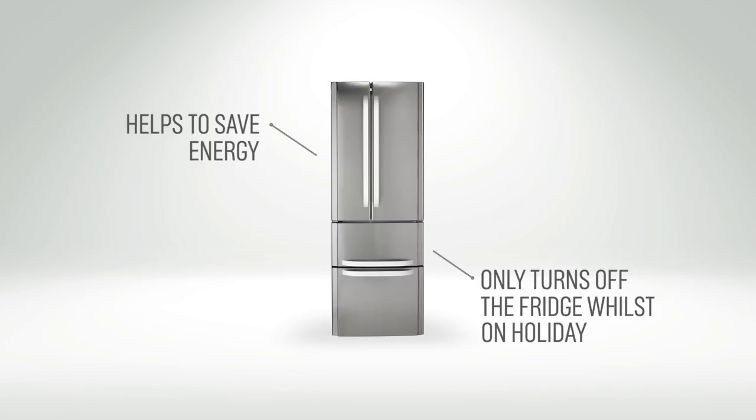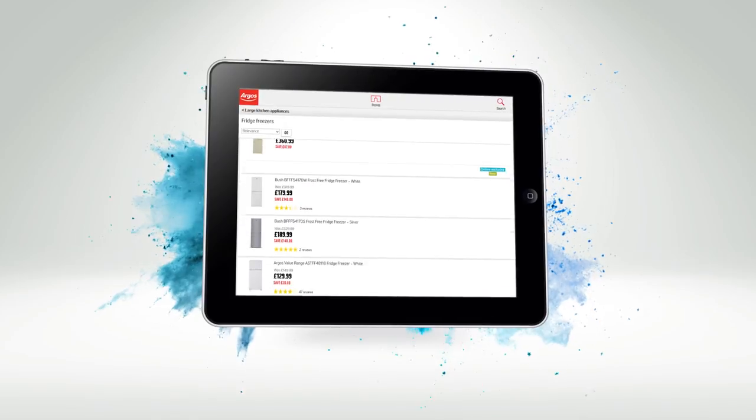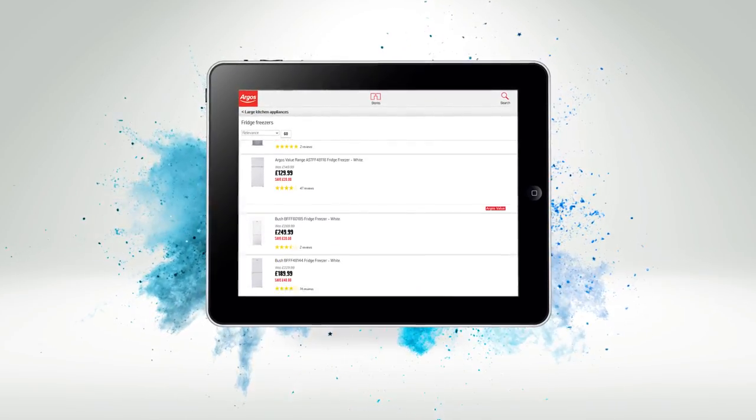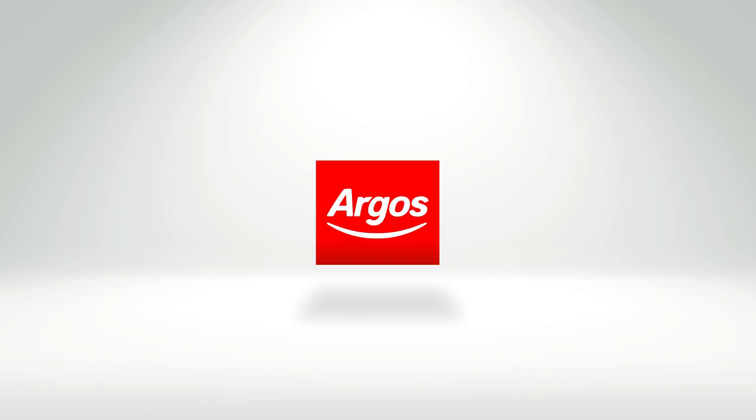All of these features are designed to help make everyday life that little bit easier. We hope this guide helps you in deciding which fridge freezer will be best for you.